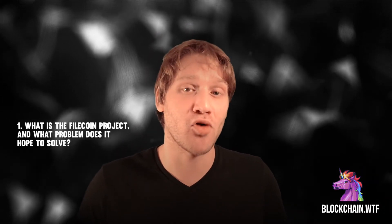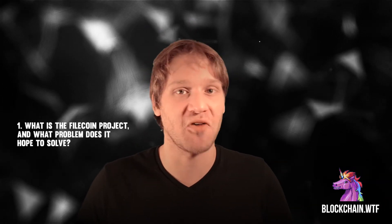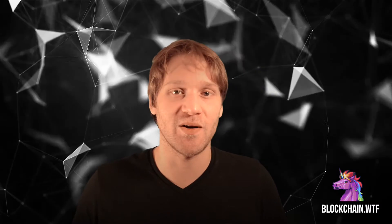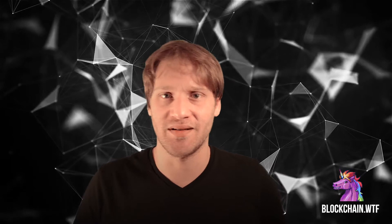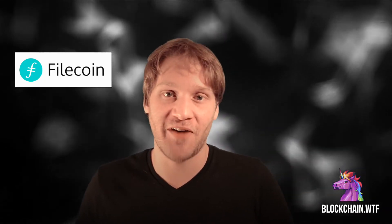That brings us to our first question: what is the Filecoin project and what problem does it hope to solve? If you have used Dropbox, you've probably experienced the horror of finding out that all of your free space has been filled and now they want you to upgrade. Hard drive expansion is necessary for many computer users, but existing solutions are often costly and inefficient. Enter Filecoin — the Filecoin project hopes to address that cost and inefficiency by utilizing the blockchain.